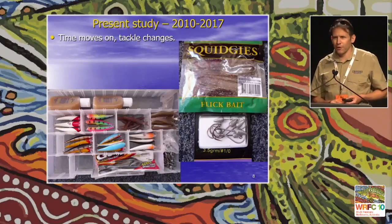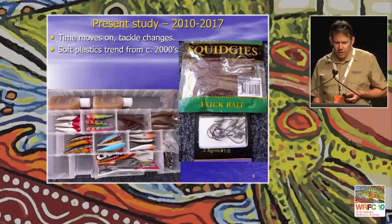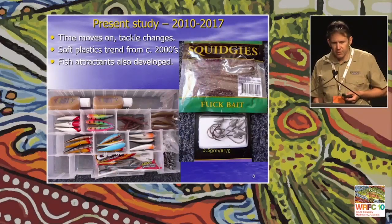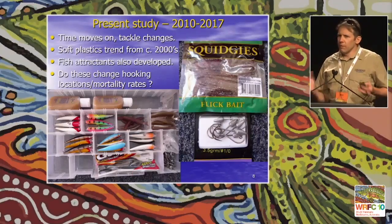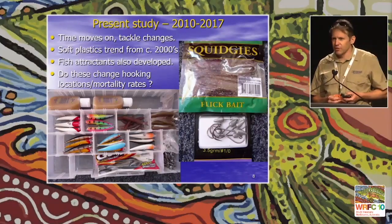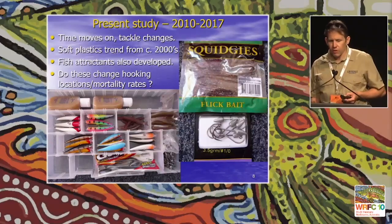Time moves on — it was over 25 years ago we did that and tackle has changed. This country had a huge soft plastic revolution around the early 2000s. Previously, tackle boxes were mainly filled with hard-bodied lures, but now modern tackle boxes have large numbers of soft plastics — these Gulp lures which are scented soft plastics — and other fish attractants being developed by the industry. I always thought: what are the effects of these tackle innovations on our original study? Would they actually be changing the hooking locations and mortality rates we were seeing? That was the concept of the current study.